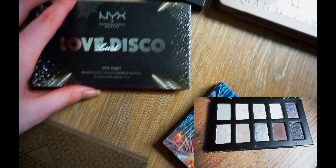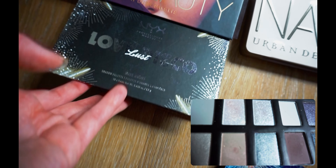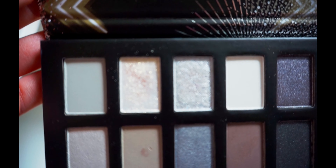So I have an NYX palette — this gold one, which I really use. I like these two a lot.